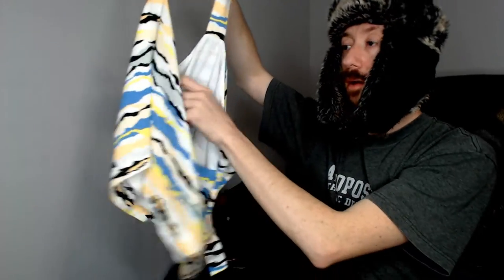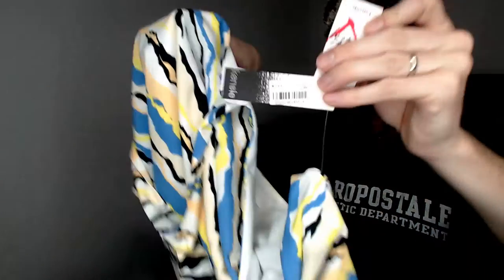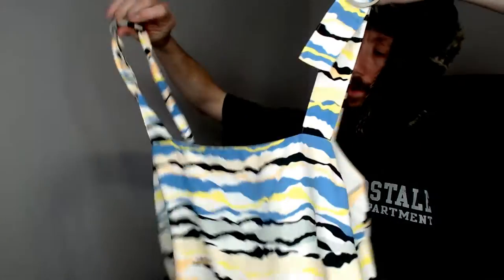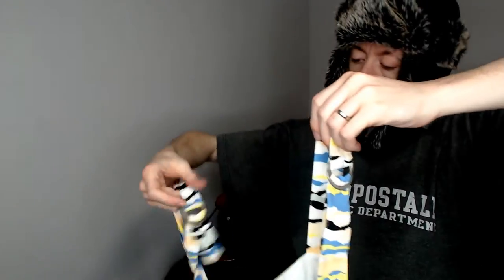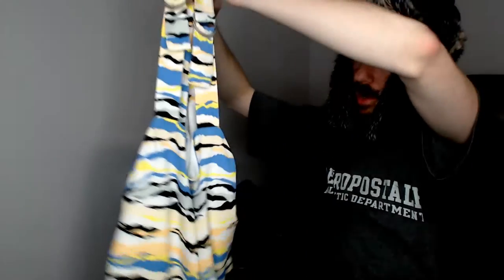Up next we have another Kinsey top - I can see the tag right there. This is a large, and since the last Kinsey had 'exclusively at Macy's,' I believe this is also - yep, it's Macy's. Another nice item. It has kind of a camo pattern with colors you don't traditionally associate with camo, so it's very unique and should go really quick.